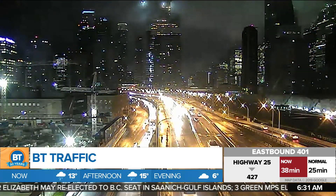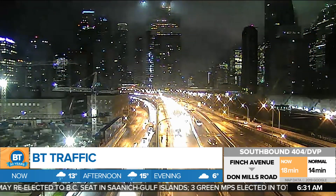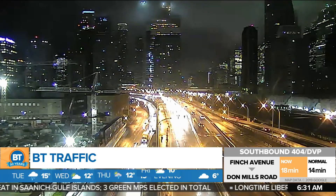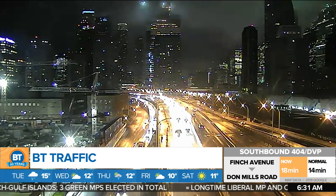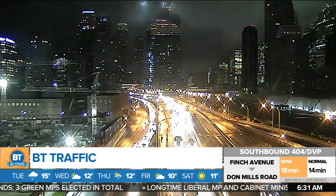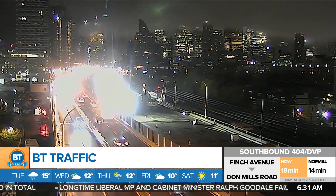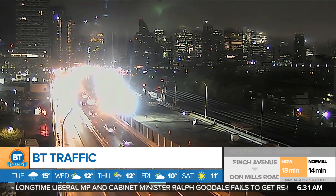Some good news coming from the westbound Gardiner, where we did have earlier problems. Westbound Gardiner west of Jarvis — the left lane was blocked with some ponding. We also had some ponding on the eastbound Gardiner as well. But as you can see, that ponding has been cleared up by Toronto Transportation and things are relatively back to moving quite smoothly.